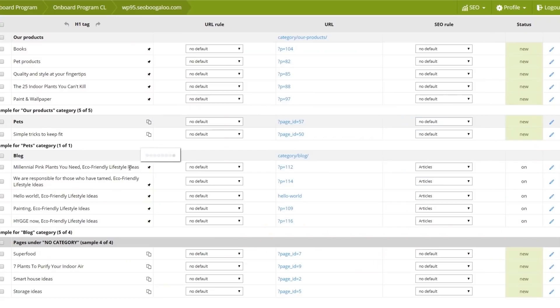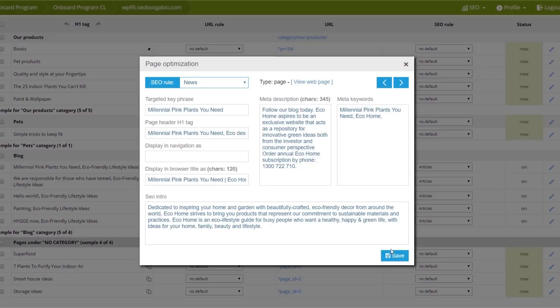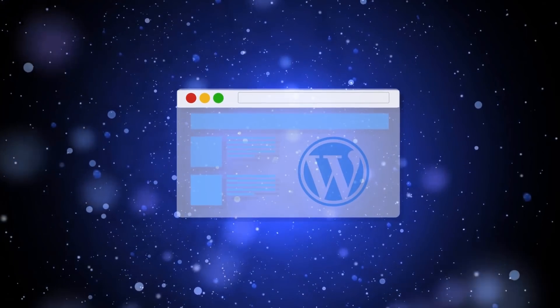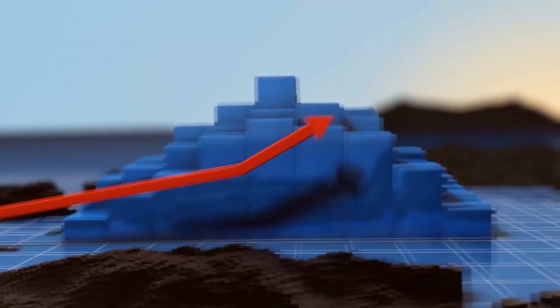Say goodbye to errors, omissions, and time-consuming, costly on-site SEO implementation, thanks to SEO Samba's state-of-the-art SEO execution technology. The larger your WordPress website is, and the more WordPress sites you manage, the more time and money you'll save with SEO Samba WordPress Enterprise.